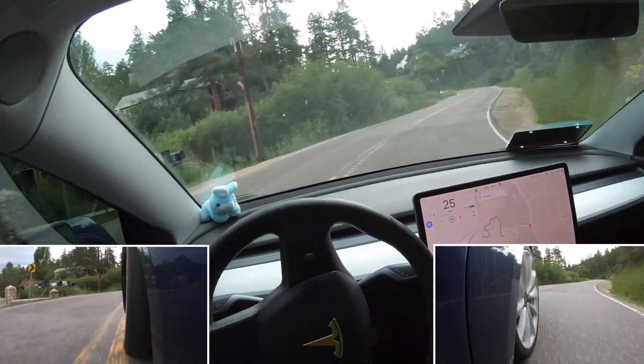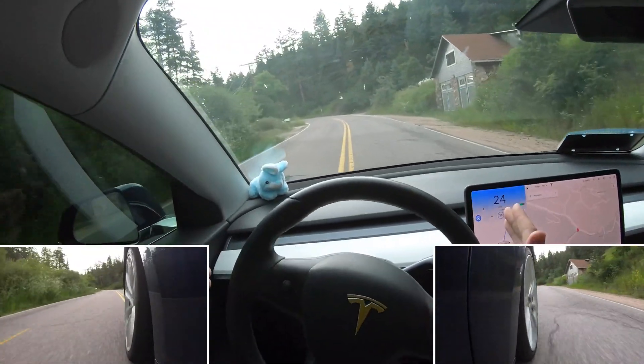Too hot, too hot, too hot — oh, whoa, alright.